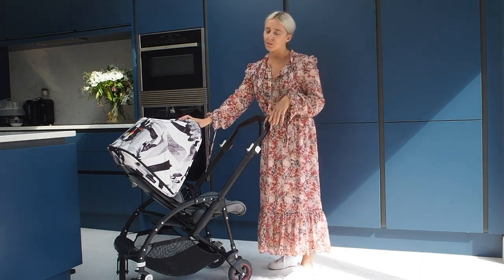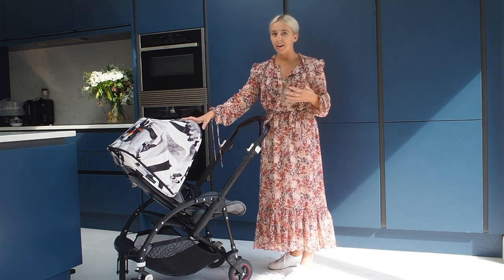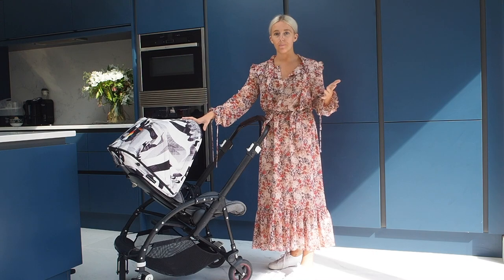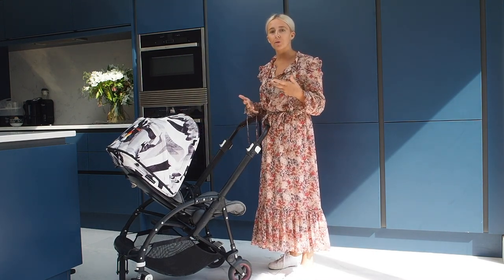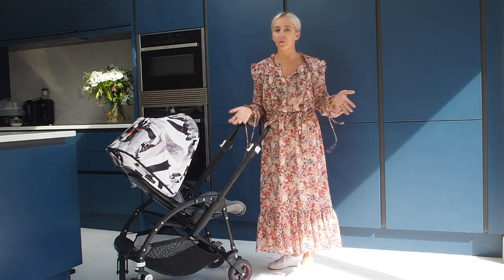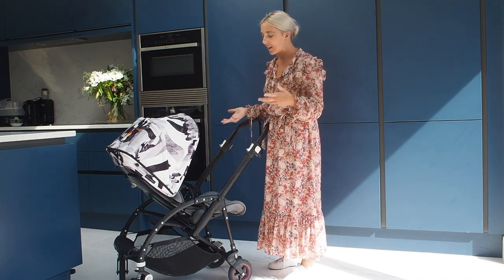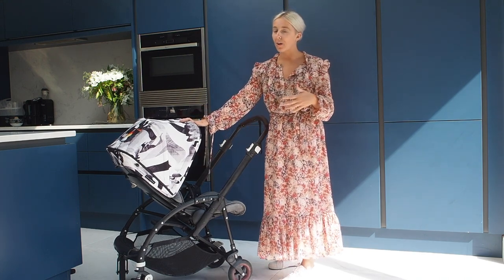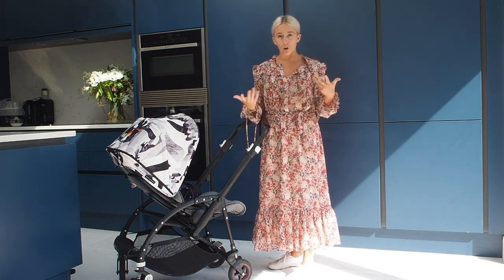The canopies are sold separately and they're around £95, but what is great is you can dress up your pram — it's like always having a new pram. Come summer you can change it to a brighter one, and in winter you can go for a color more suitable for rain and cold. For £95, I think that's a really great way of adjusting the look of your pram.